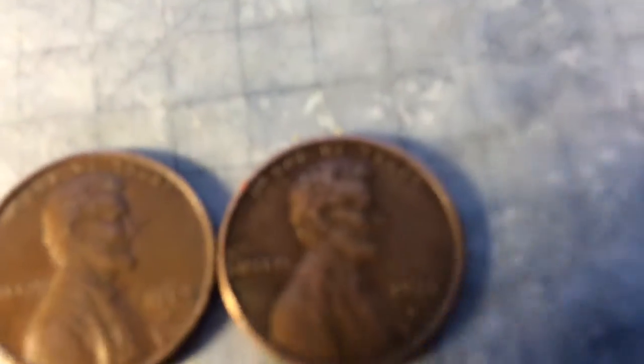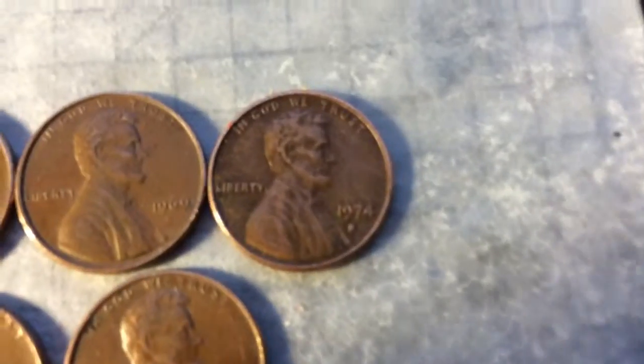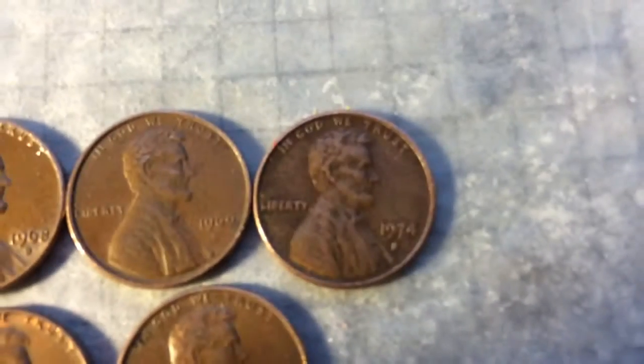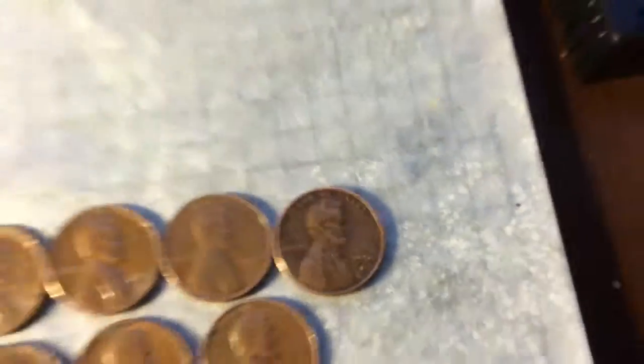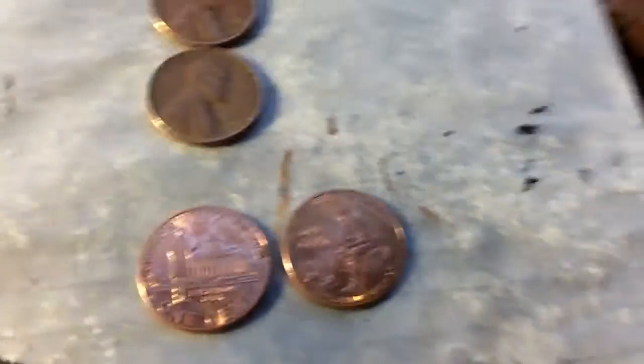Two 1969 Denvers. And then of course a 1974 San Francisco — just love those San Franciscos. Two Bicentennial pennies, collecting those.